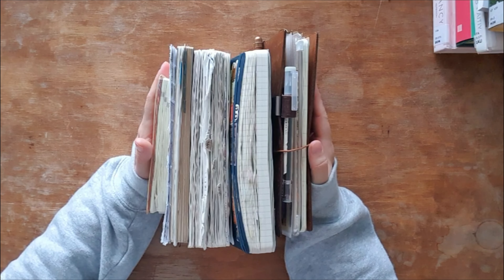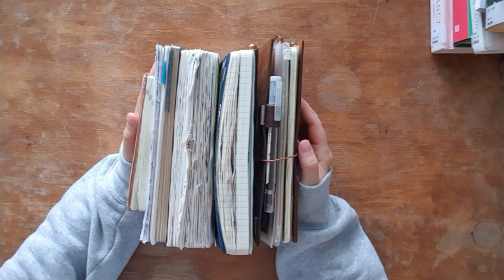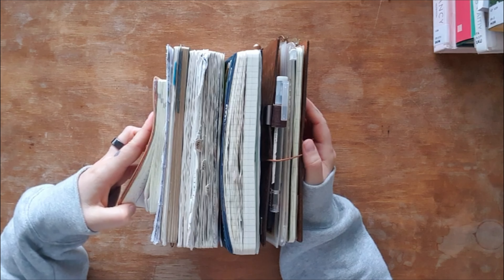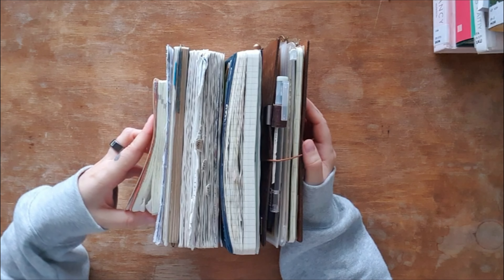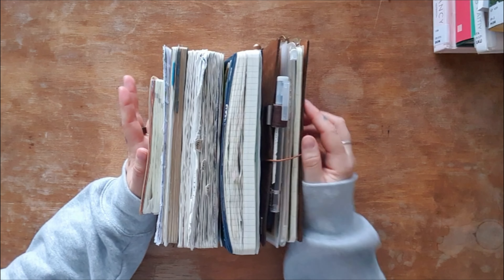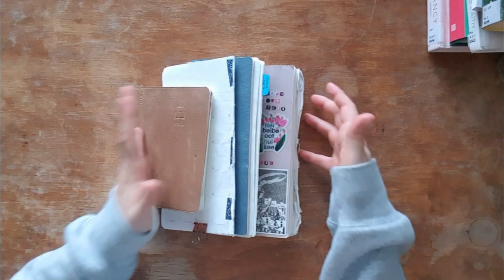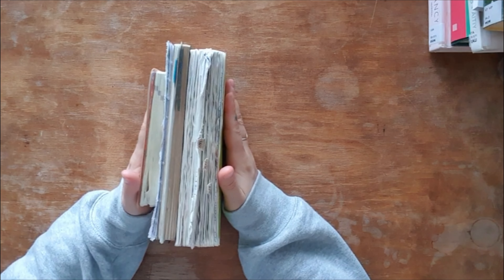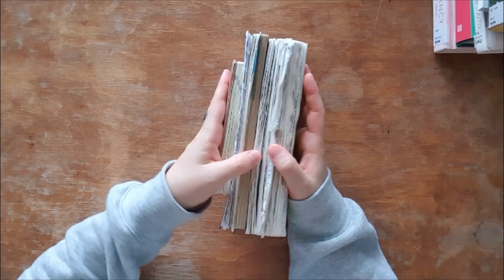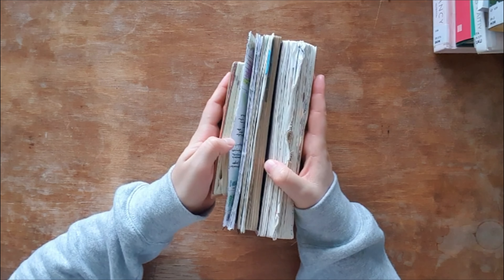Here is everything I have used this year in 2024. I plan to show you all of these and talk about them a little bit. So let's start with the ones I've already abandoned — I actually did abandon these before they were finished and I will let you know why.